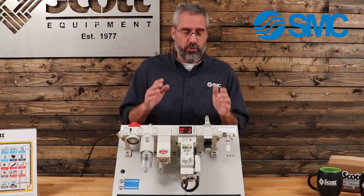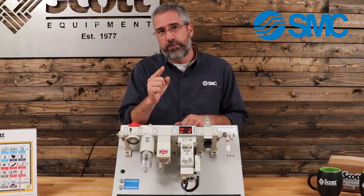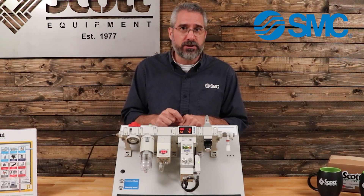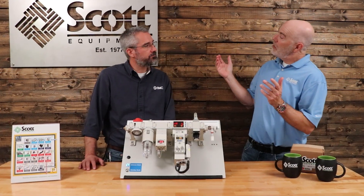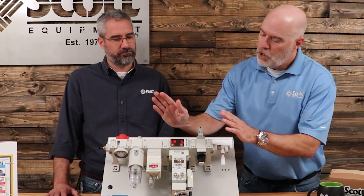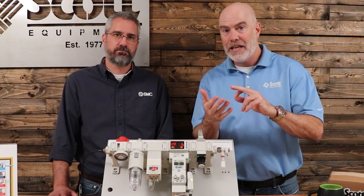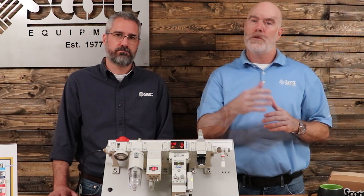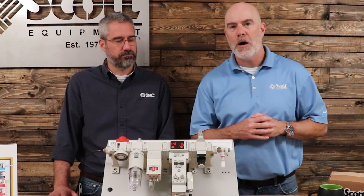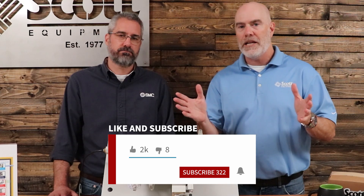If you would like more information on this — the benefits it's going to bring to you, how it's going to reduce energy consumption in your plant on your machines — please reach out to your local Scott Equipment Account Manager for help and more information. Ryan, thanks for coming out to Scott Equipment Company today to explain the SMC Air Management System and what's unique about what SMC has designed. If you have any questions about the AMS, reach out to your local Scott Equipment Company Account Manager, and be sure to like this video and subscribe to our YouTube channel for more great industrial automation videos.